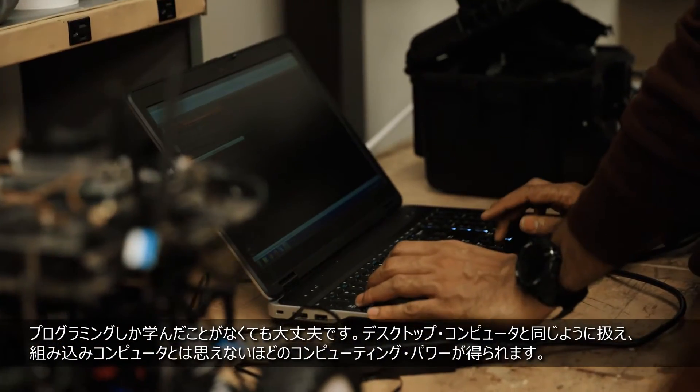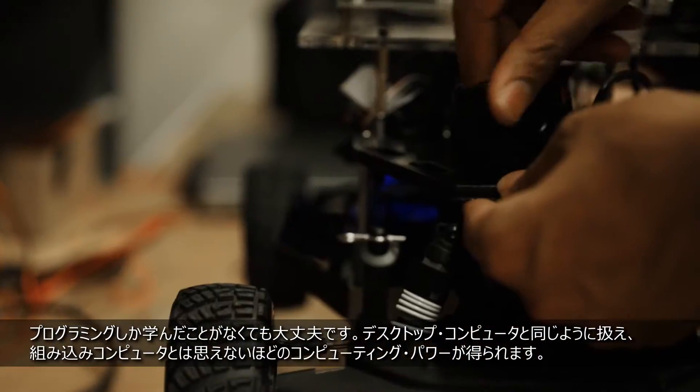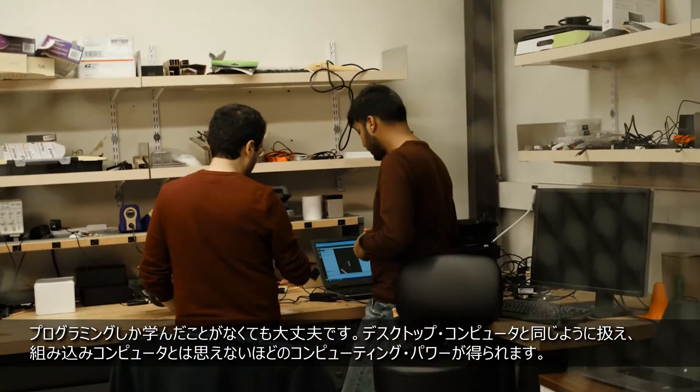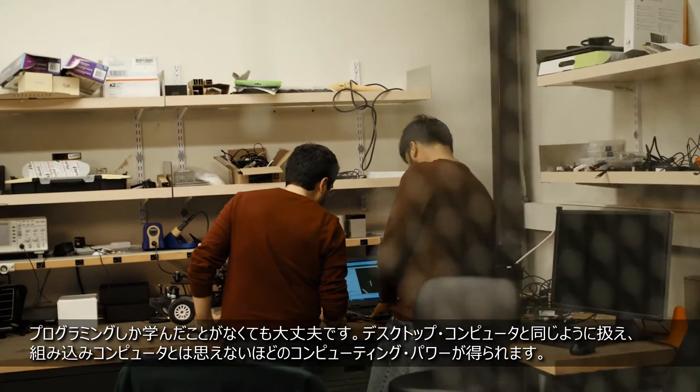If you're coming from just a programming background, all of a sudden you have this embedded computer that works just like your desktop computer, and at the same time you get this raw computing power that other embedded computers cannot deliver.